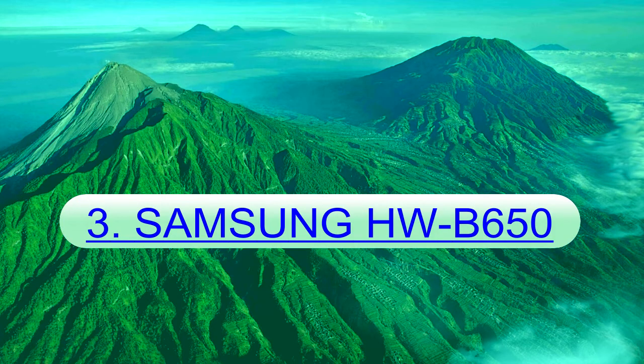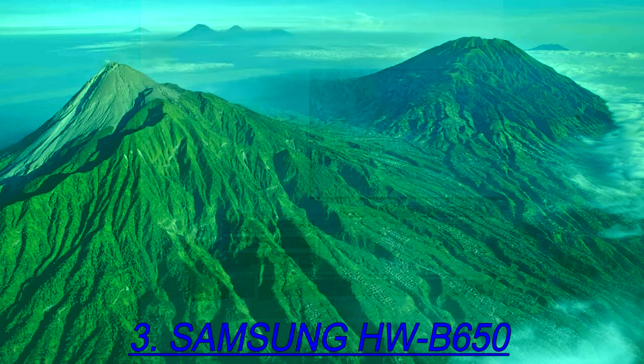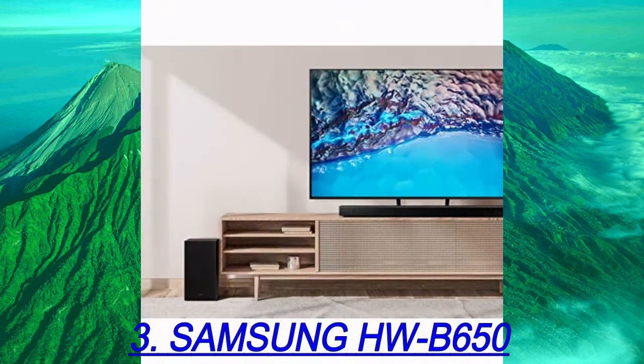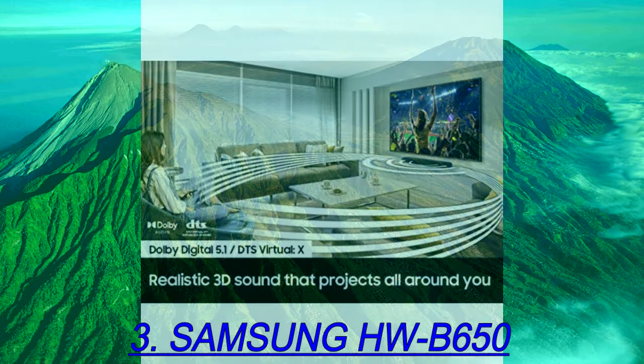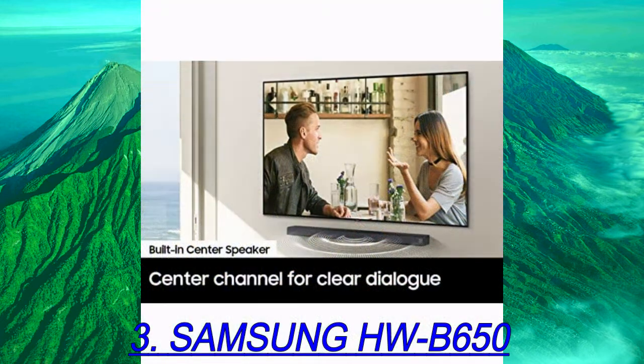Number 3: Samsung HWB650. Depending on the setup of your living space, you may not have room for a soundbar with dedicated rear speakers. Fortunately, there are plenty of options on hand that offer a good sound without rears, and the Samsung HWB650 is the best of the bunch. It's a 3.1 soundbar that has a balanced sound out of the box, so voices and lead instruments in your favorite music are clear in the mix. You won't have any trouble following the action on screen in your favorite TV shows, as its discrete center channel enhances the quality of dialogue.